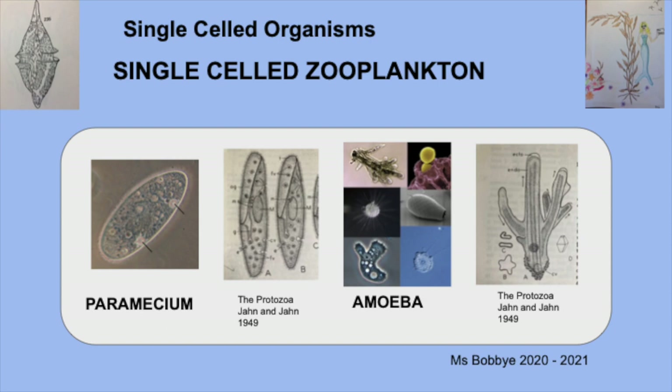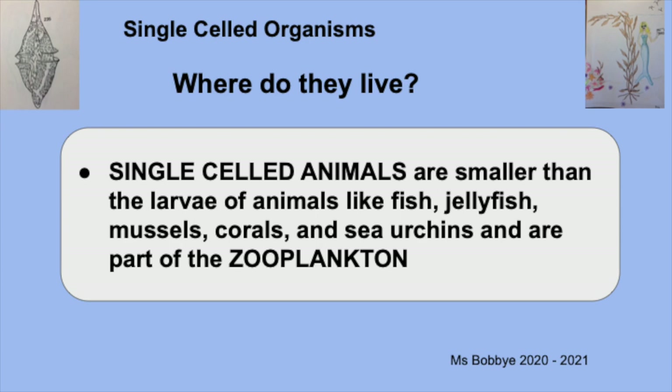Here are examples of two kinds of animals. On the left-hand side, a paramecium, and on the right, an amoeba. You can see first the picture of the paramecium, and then a drawing showing all of the amazing parts inside. Similarly, for the amoeba, you see the drawing on the right-hand side and the pictures on the left. These single-celled animals are smaller than the larvae of fish, jellyfish, mussels, and sea urchins, which are all part of the zooplankton.